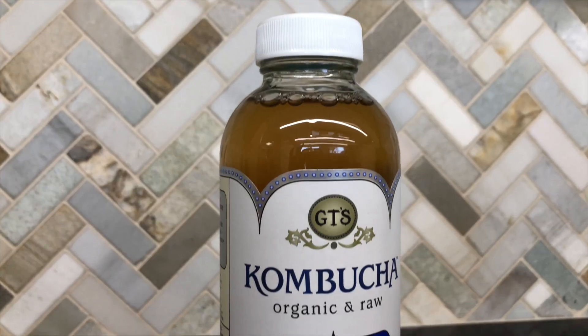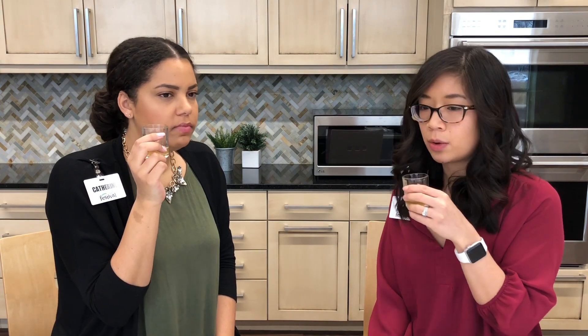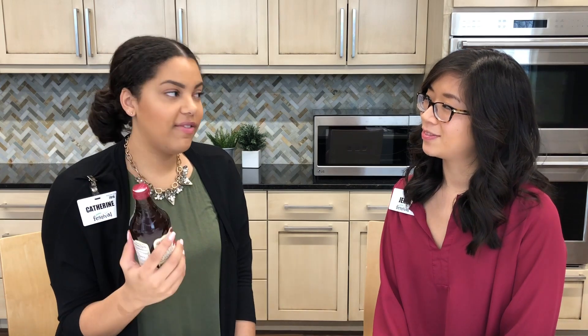Let's give this a try — this is GT's Original. It's a lot sweeter than I expected. I thought it was going to be more bland tasting but I actually like this. It's not as fizzy as the Suja one or the Brew Doctor one, but it's good.